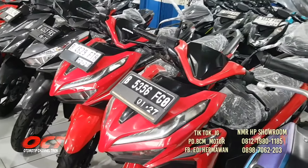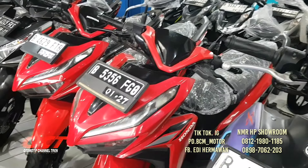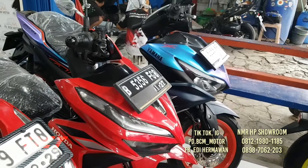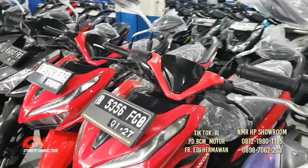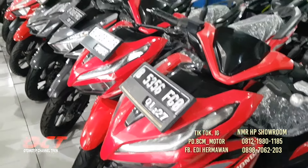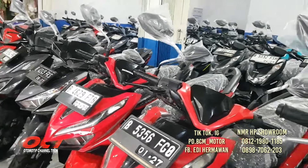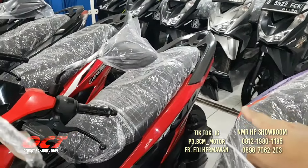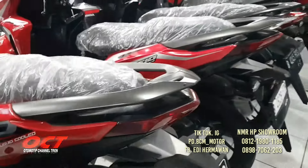Di sebelahnya ada Vario 125 tahun 2022. DP-nya murah hanya 2 juta saja. Kondisi cakep, ban-ban masih tebal, body dan stripping masih bagus, mesin masih segel. Plat Cikarang.